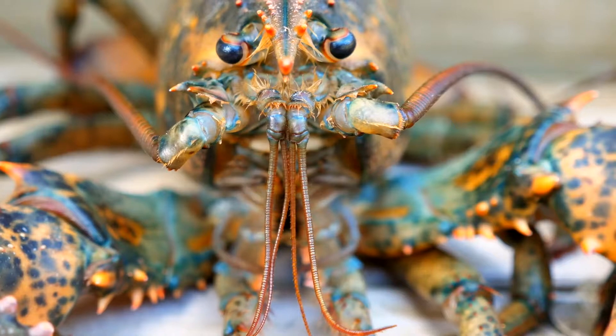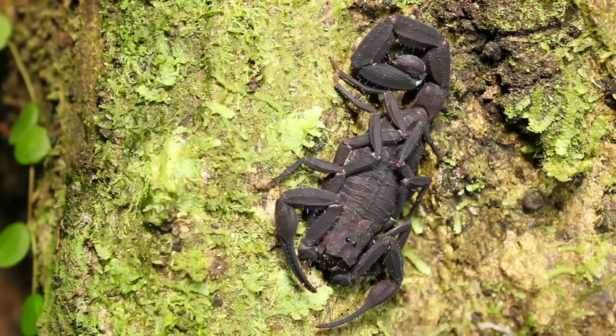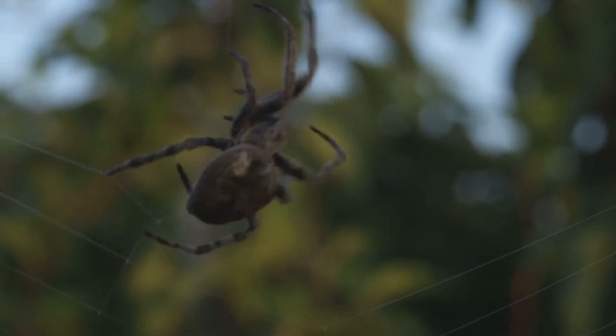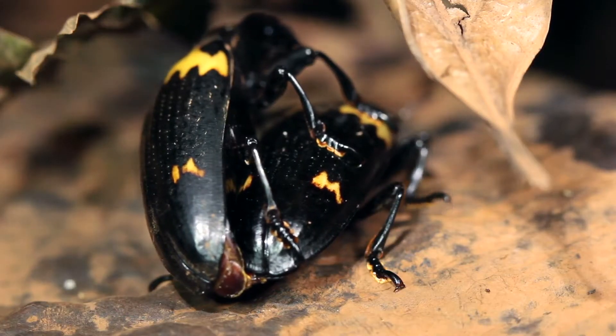Lobsters, crabs, scorpions and spiders are other animals with an exoskeleton made of chitin.